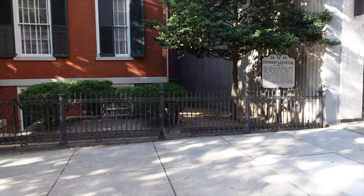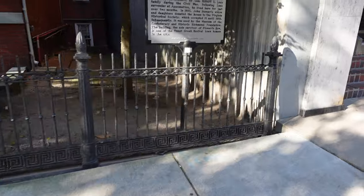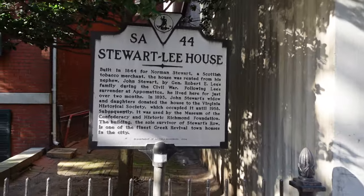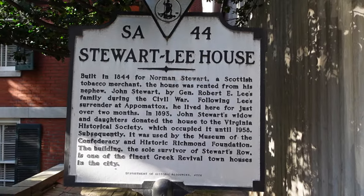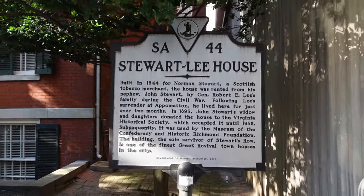Pretty cool wrought iron fence — got the little Greek key detail down there. To give you the history: Norman Stewart, a tobacco merchant from Scotland, built this place in 1844. When he died it was passed on to his son John Stewart.